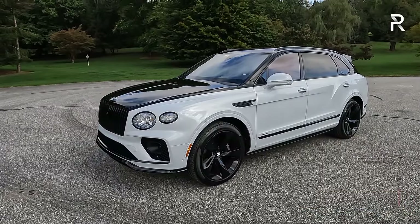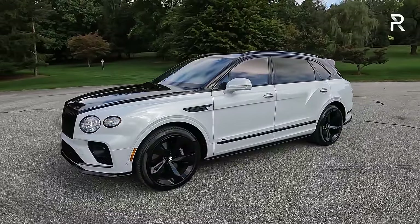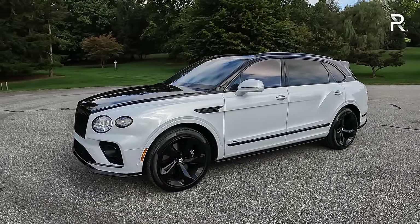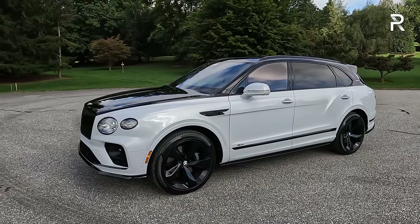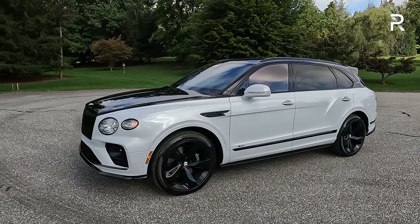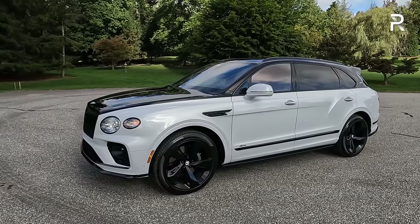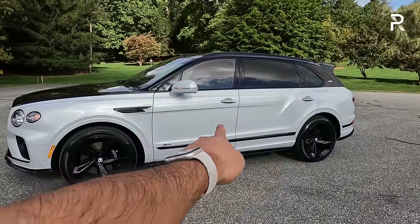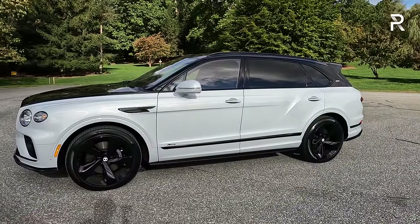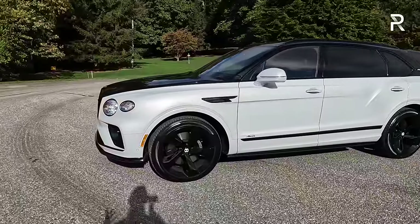The front end is obviously Bentley, but when you look at the side profile it kind of has the profile of every other SUV. However, this car has a 125-inch wheelbase and an overall length of just shy of 209 inches — around 7.1 inches longer than the standard Bentayga and about 10 inches longer than an Audi Q7. You can really see the extra length in the rear doors — the rear door is actually longer versus the front door, giving all that extra interior space.